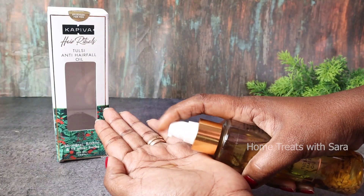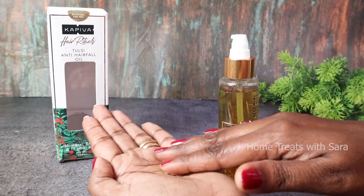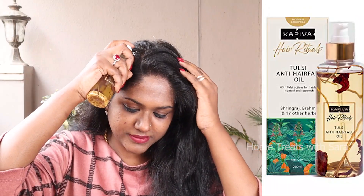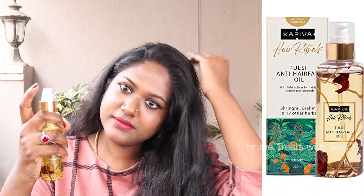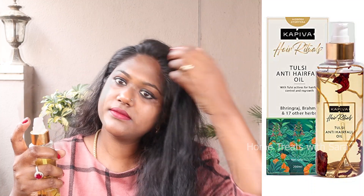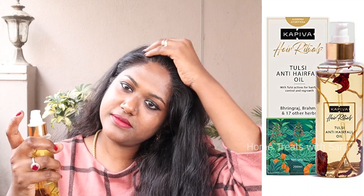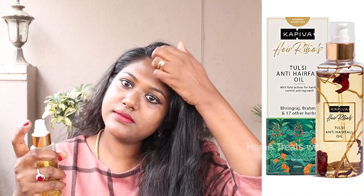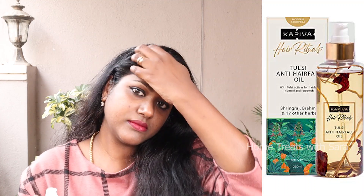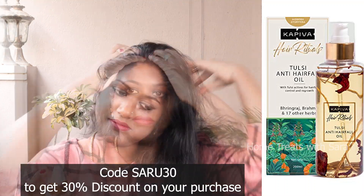What I like about this product and packaging is that it comes with a pump bottle, which makes it easy to apply the hair oil without mess. It is also very light and mild with no added artificial fragrance. It is also paraben and sulfate free. For best results, apply it three times a week. I will provide the product links in the description box. You can also use the code SARU30 to get 30% discount on purchase — offer valid only for this month, so hurry up.